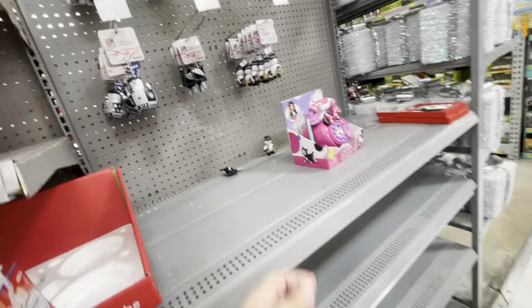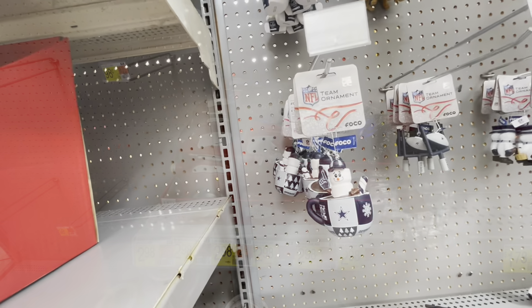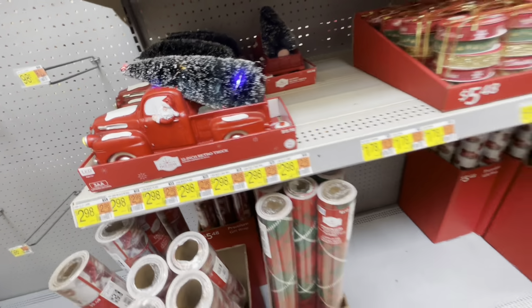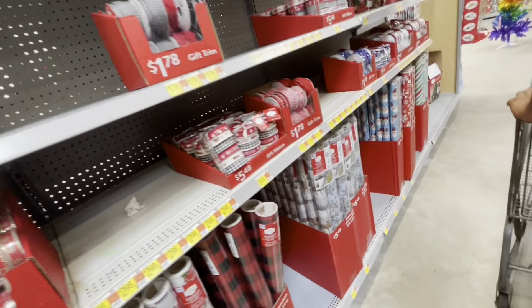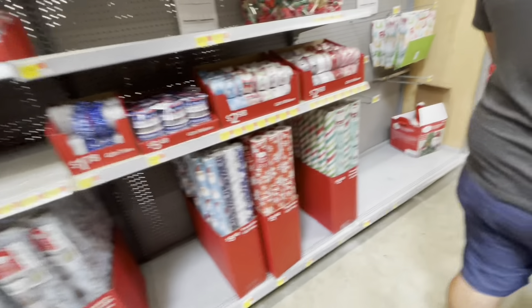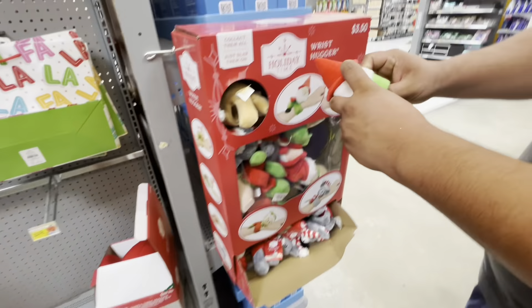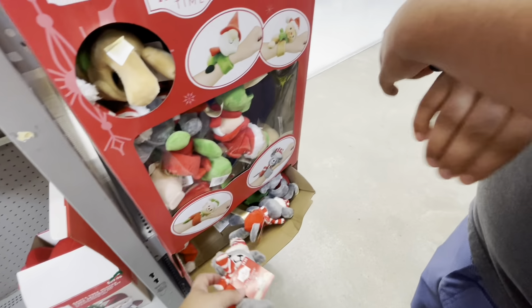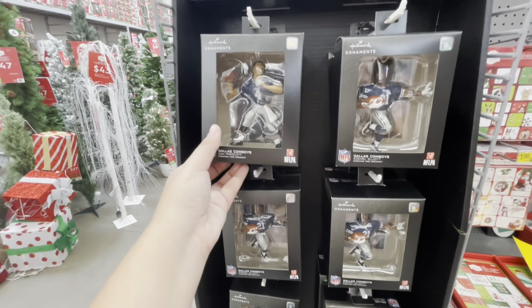Over here they have a small cowboy section — it's usually full but this time I'm not sure what happened. This aisle was pretty empty; it's mostly gift wrap, ribbon, and bags. They have these wrist huggers for $3.98 — my kids would love those. And a little bit more of the cowboy section just past that.